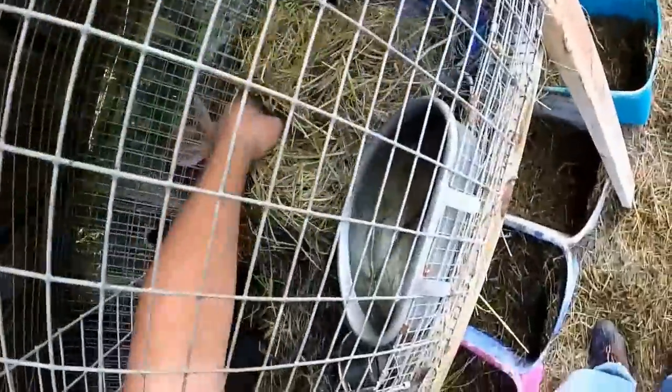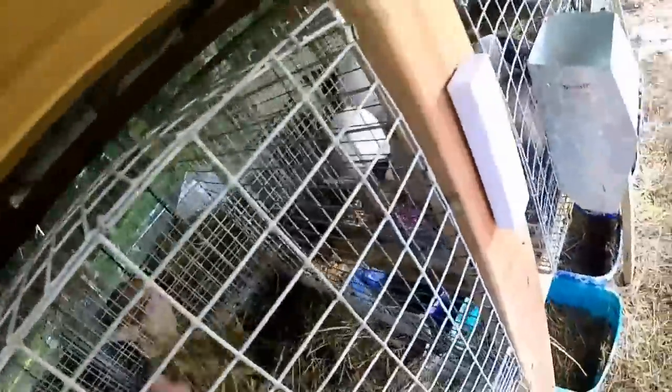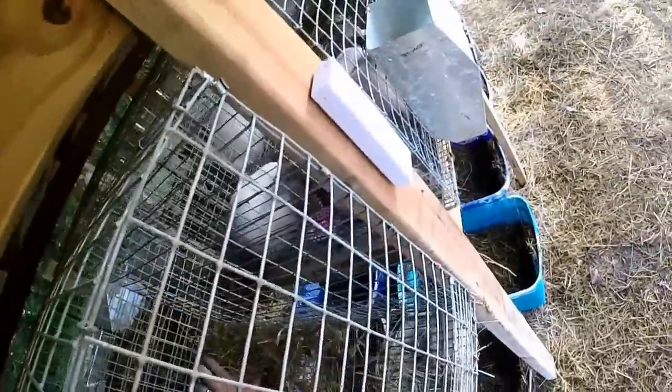We'll start composting that eventually and use it for building soil in our gardens. Everything's got a purpose, everything's got a place — just trying to make sure we get organized and get some of that stuff in place.